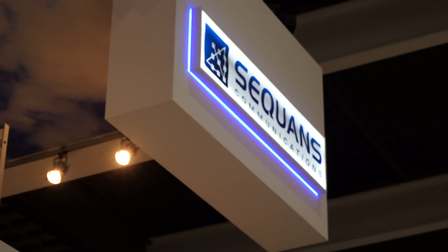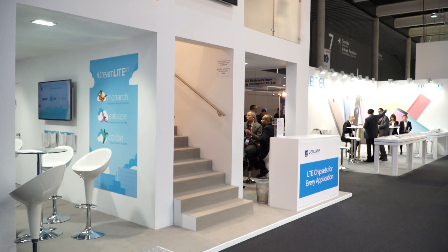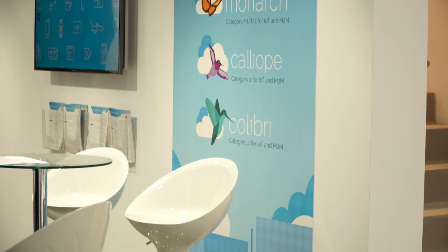Thanks for the nomination. And obviously for talking about Monarch — this is the first chip worldwide offering narrowband LTE to address the IoT market. We came last year with the category one chip, which is reducing the speed and reducing the price solution, so you can replace all the 2G with a 4G solution. But now with Monarch technology, you're going farther — one step down with the pricing, but as well low power mode and coverage extension.